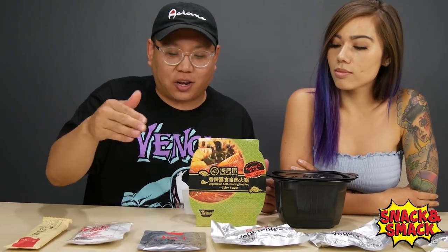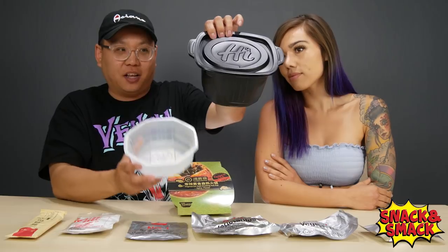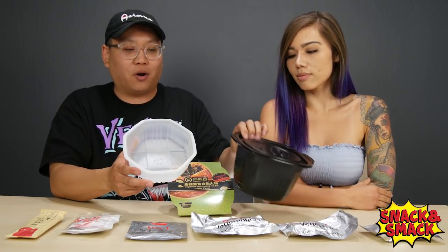Now that we have all the ingredients laid out — from the utensils to the heating package, the different spices, broth, and vegetables — this right here is the container you put everything into, and this full container is where you pour the water.